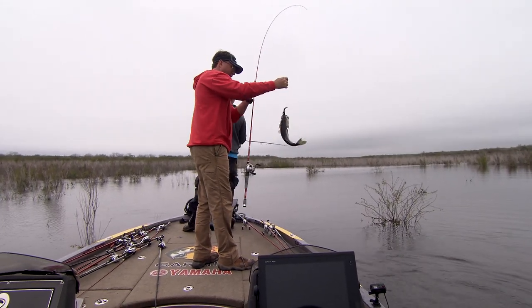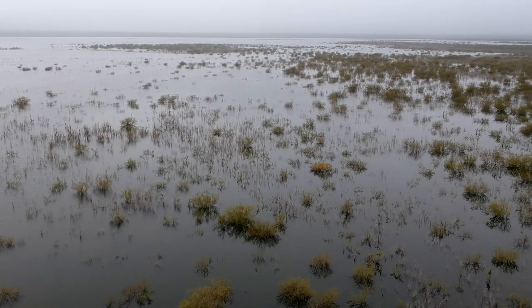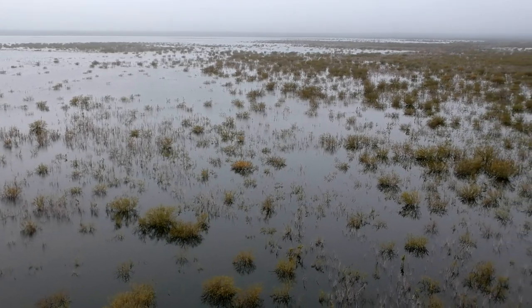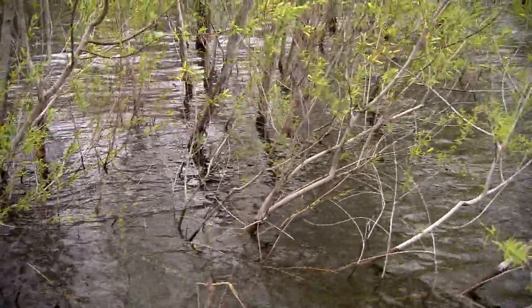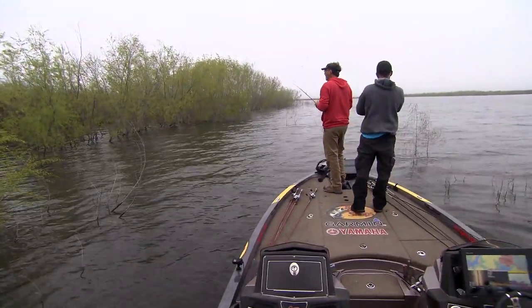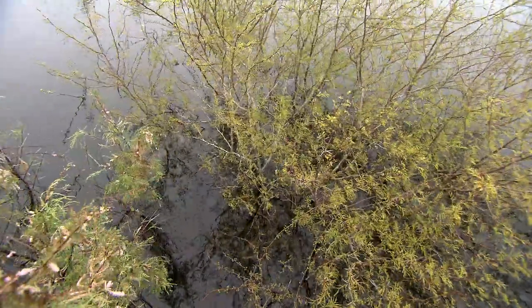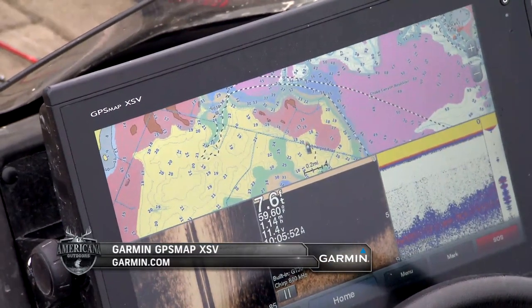And honestly, one of the really challenging circumstances — and we had a lot of it this year — is high, high waters. It can get almost overwhelming, especially on a lake with a lot of cover. The water comes up and there's just so much cover. Bushes or vegetation just floods out. You have all these beautiful bushes everywhere, but they're seven, eight, nine foot of water and they're every two inches.